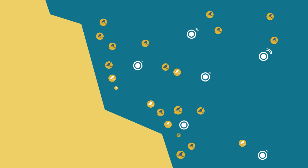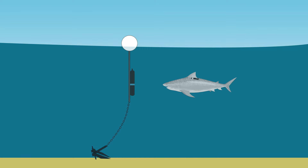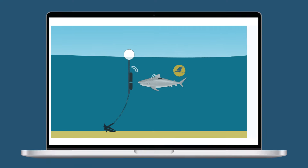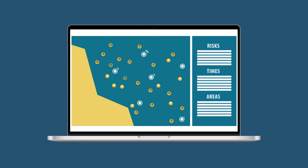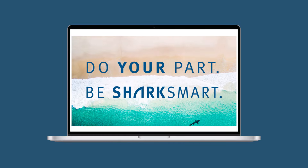The acoustic tracking tags then provide important data on shark movements. As tagged sharks travel along the Queensland coastline, the tag pings on an array of underwater receivers, helping our scientists map where and when sharks travel. This vital information helps to make Queensland's waters safer.